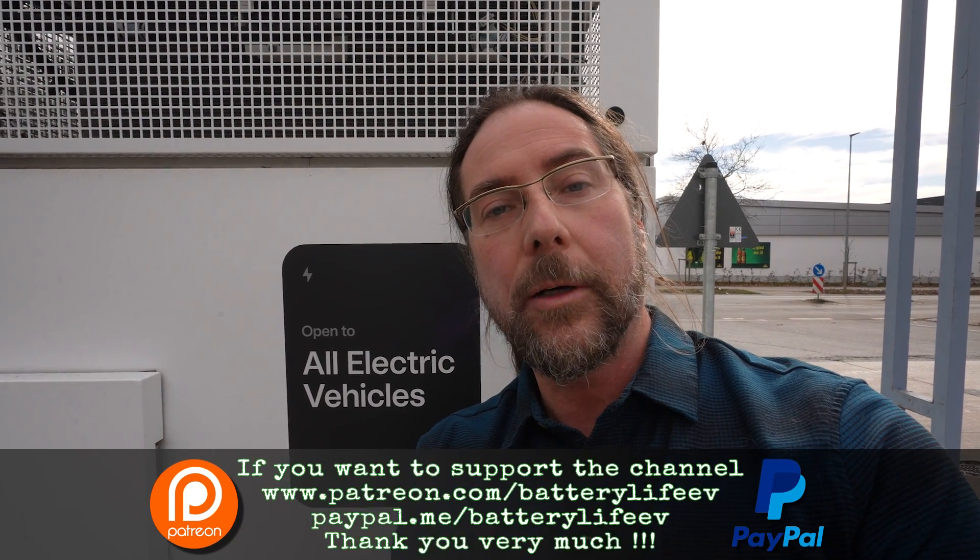The only thing is you have to use the app, and you need an internet connection at that spot — that's very important. If you want to follow me on Instagram, it's batterylife1, and if you want to support the channel there's a Patreon link in the description and a channel membership here on YouTube. Thank you very much for watching, have a great day and take care.